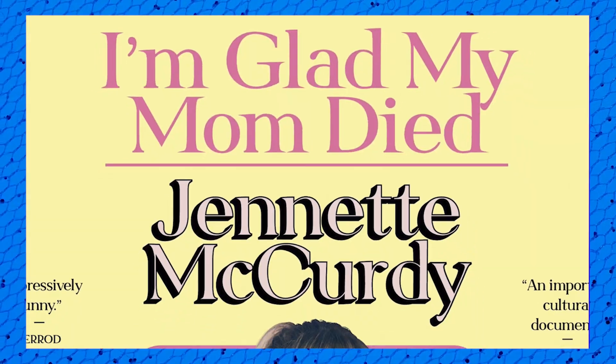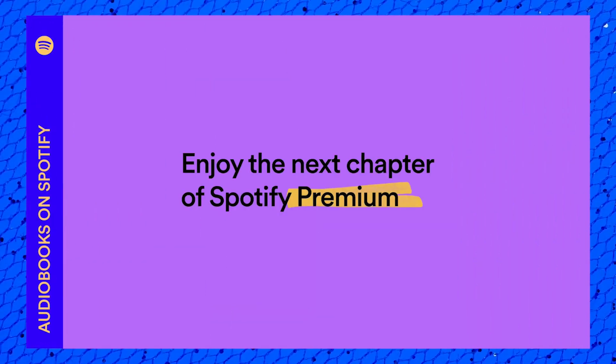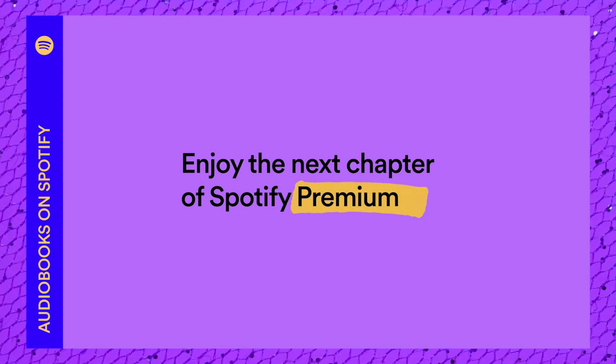So Spotify is giving you free audiobooks — 15 hours of listening time for free every month with no extra charges. What do you guys think about this? Please comment down below. As always, thank you for watching, see you later.